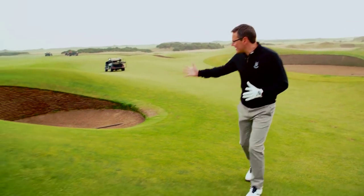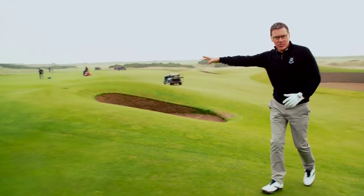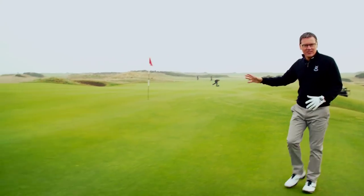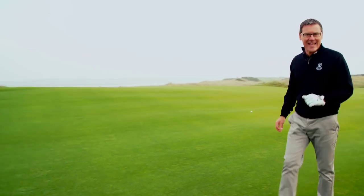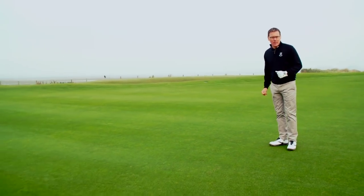Surrounding this green there are some fantastic features, so let's head down and have a look at them. Walking onto the eleventh green, you can see the Strath Bunker here — that is very much a sucker pin which influenced me to hit my ball over to the left of that target. Don't fall into that trap because that's a really difficult bunker. Put it in the big part of this green and take your chances with your putter.